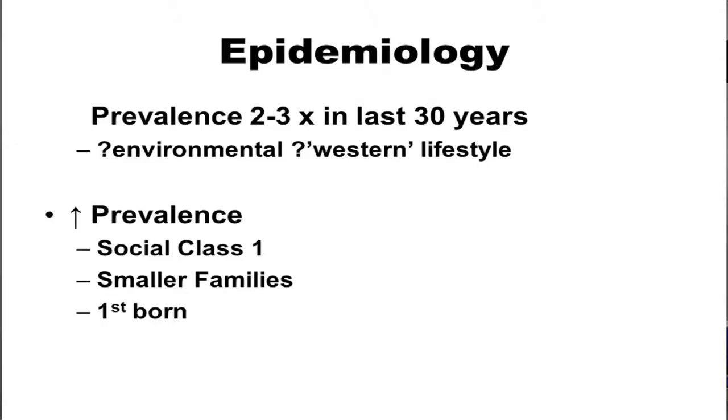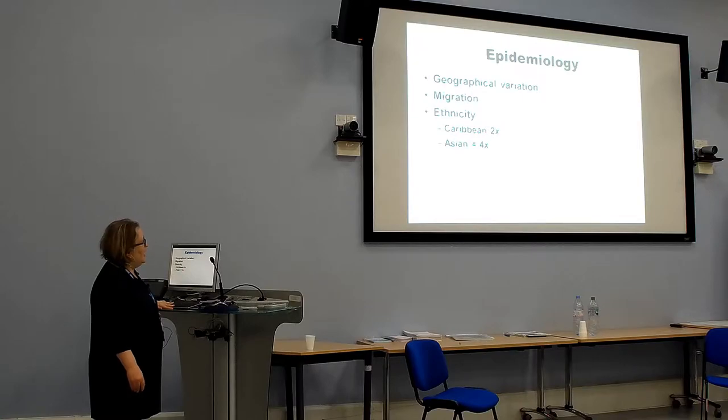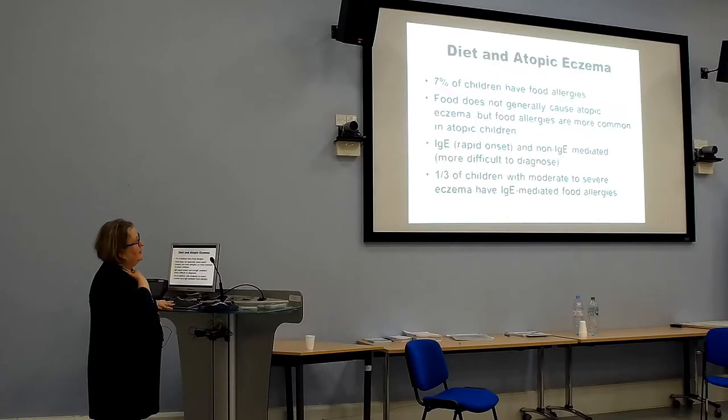The prevalence has increased over the last 30 years, possibly due to environmental or western lifestyle factors. Studies done in Dhaka about 15 to 20 years ago showed a 6% incidence of eczema in Bangladeshis there, whereas in Tower Hamlets it's more like 20%. However, eczema and asthma are both now increasing in Dhaka, probably with increasing industrialisation. There is no doubt that eczema is more severe and has an increased prevalence in Afro-Caribbean and Asian populations.